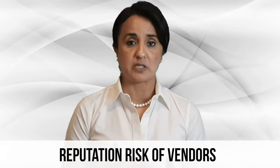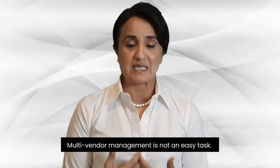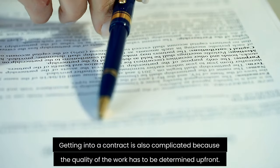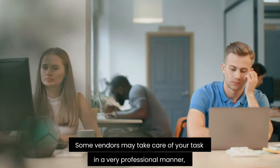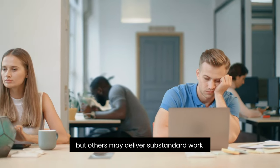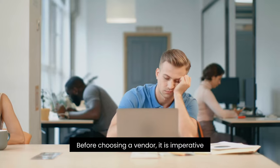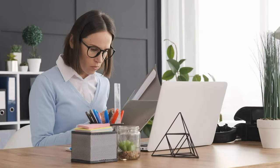The second challenge is reputation risk: multi-vendor management is not an easy task. Getting into a contract is also complicated because the quality of work has to be determined upfront. Some vendors may handle your tasks professionally, but others may deliver substandard work and disrupt your deadlines. Before choosing a vendor, it is imperative to conduct a background check. Doing so may give you insights into vital points that you might have otherwise missed.